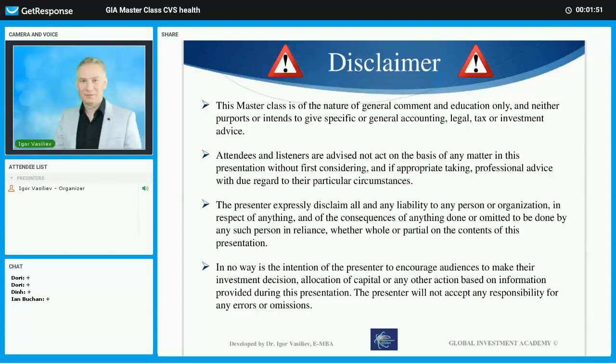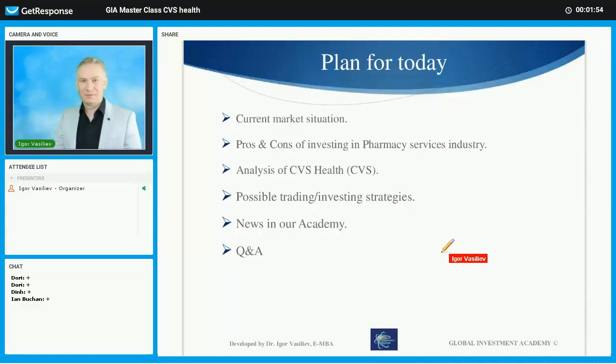It's your responsibility — you have to understand that. The plan for today: first we're going to look at the current market situation as we always do, and see where the market is right now and what we can expect over the next month or so. Then we're going to cover the pharmacy services industry, and specifically we'll be analyzing CVS Health in detail — fundamental analysis and technical analysis. Then we'll look at several possible trading strategies, and tonight I'm going to add one more on top of what we usually do. Then if you have any Q&A questions I will try to answer those.